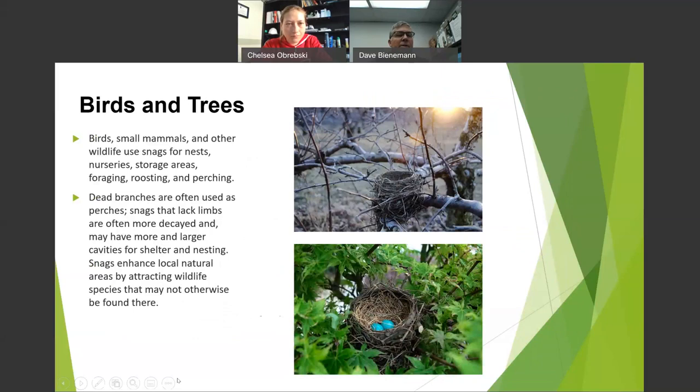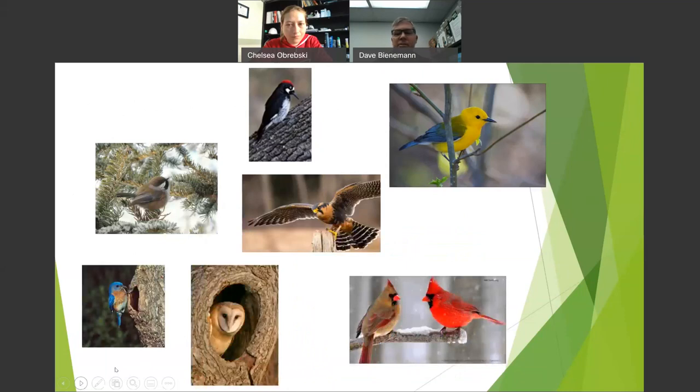Birds love trees — they make nests and find shelter. Oaks support four or five hundred different kinds of butterflies and moths, and all those species feed on them. There's a wide variety: cardinals, Prothonotary Warbler, chickadee, acorn woodpecker, falcon, bluebirds, and barn owls.